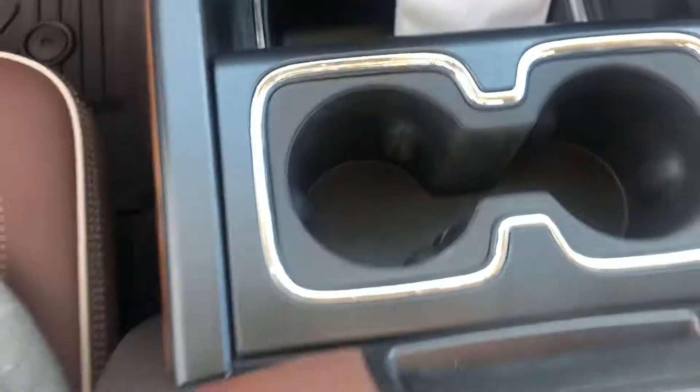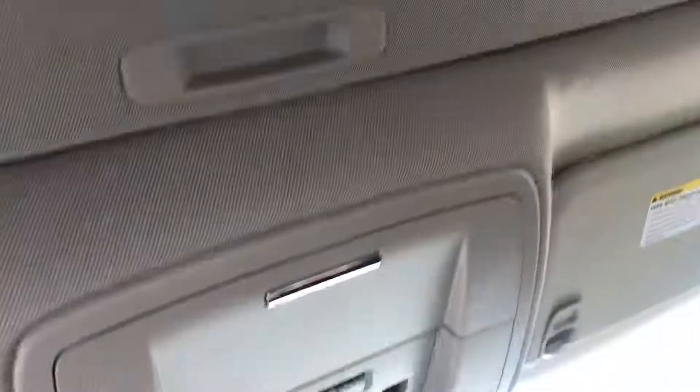You've got plenty of room down here, a wireless charger right here. You do have a sunroof in the vehicle and all your sunroof controls.